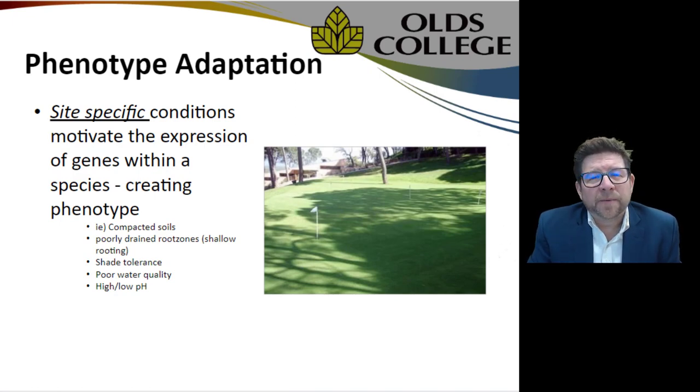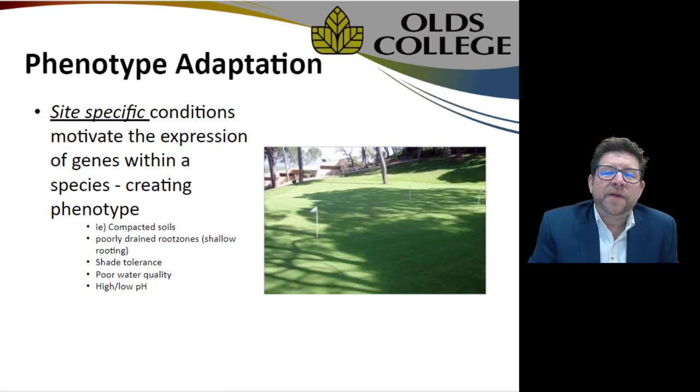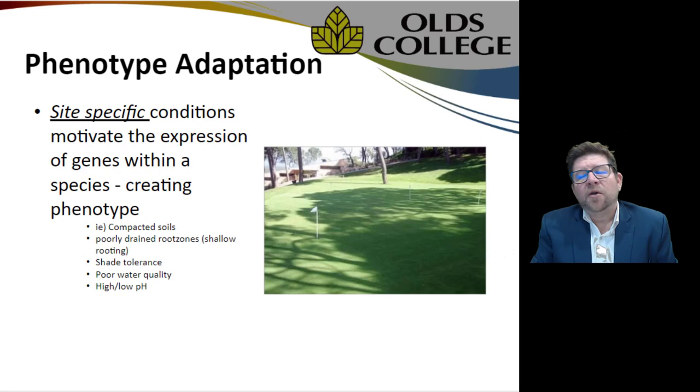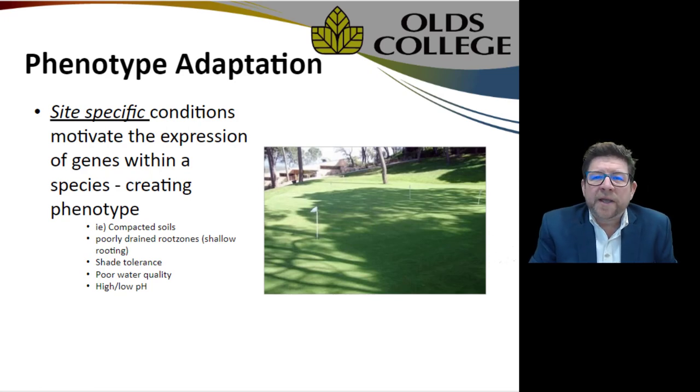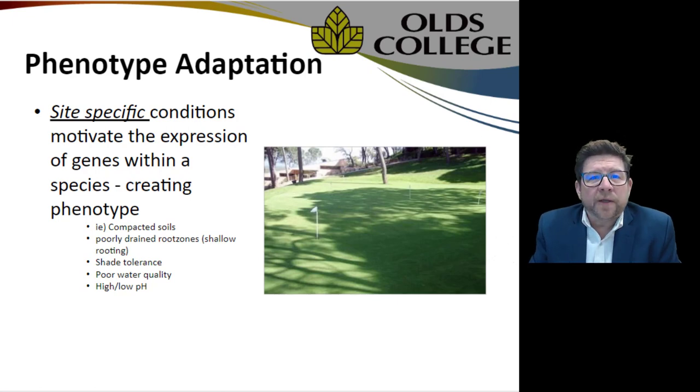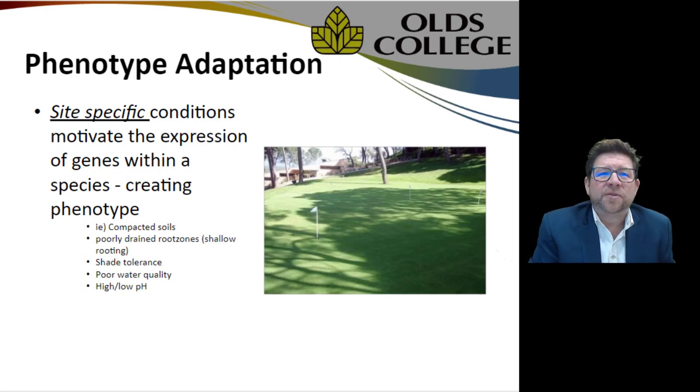Phenotype is also an adaptation of grasses that can cause variations on the playing surface. These are site-specific and motivate the expression of genes based on the environment — whether it's shade, soil-based, sandy, super dry, or sodic. The plant will evolve to accommodate, growing and expressing those genes within its gene pool in order to survive. That's called phenotype.